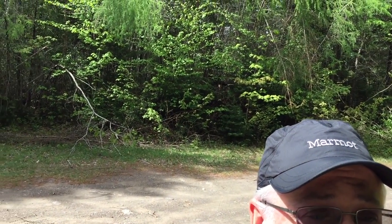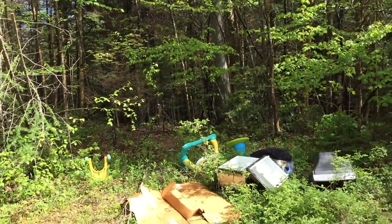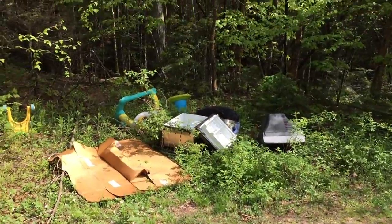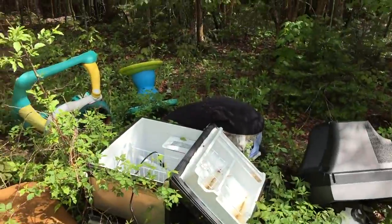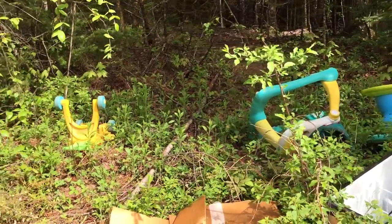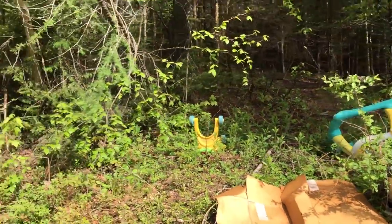The mosquitoes are pretty bad already so I think I'm gonna put on some of that Naturopel. I got one of the Cairn boxes. Unfortunately one of the first things I saw here was this mess — somebody decided to dump children's toys, a refrigerator, an old TV. That's the problem with easily accessible nature spots, people just take advantage.